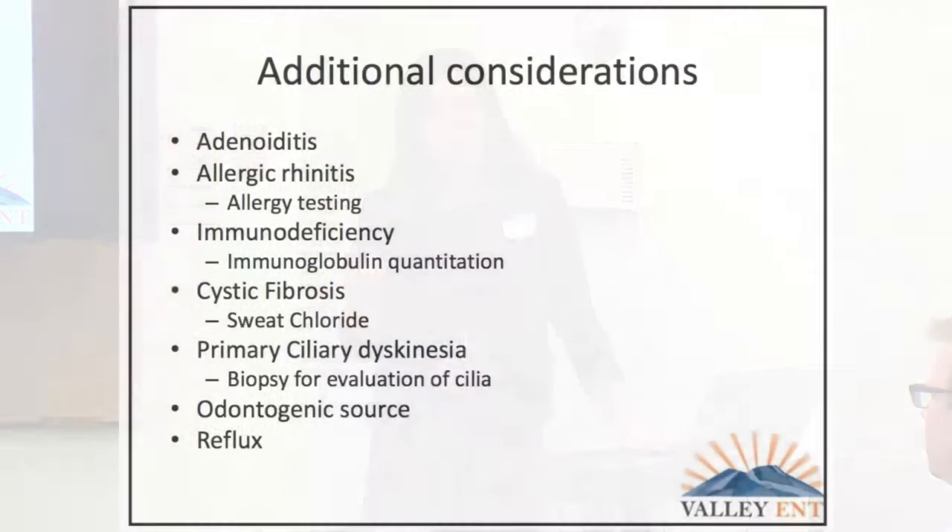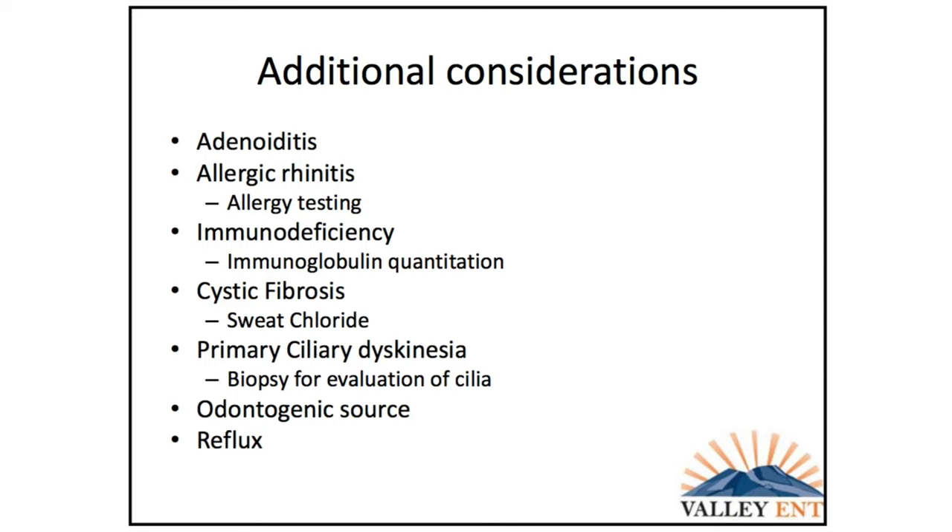Additional considerations: one of the biggest differences between kids and adults is adenoiditis — more on that shortly. Allergy can also play a significant role. If a child is having chronic sinusitis or frequent infections, I consider screening for immunodeficiency. A small percentage of kids will have cystic fibrosis — usually involving lung, ear, and sinus problems. If that's negative, consider primary ciliary dyskinesia. Also remember the maxillary sinuses sit just above the maxillary dentition — if they have poor dental health, consider referring to a dentist to rule out an odontogenic source, which typically requires addressing both the sinus and dental issues.